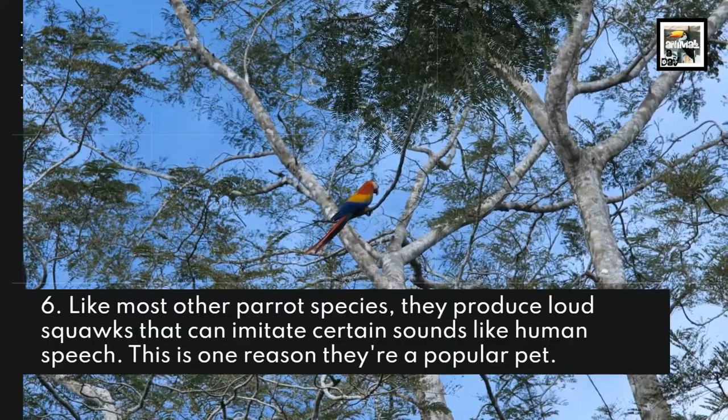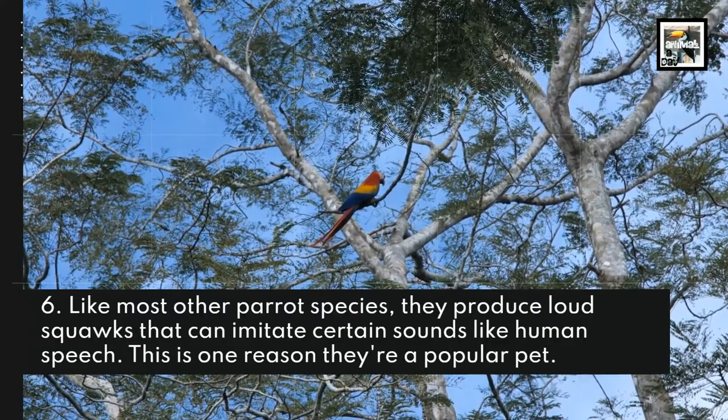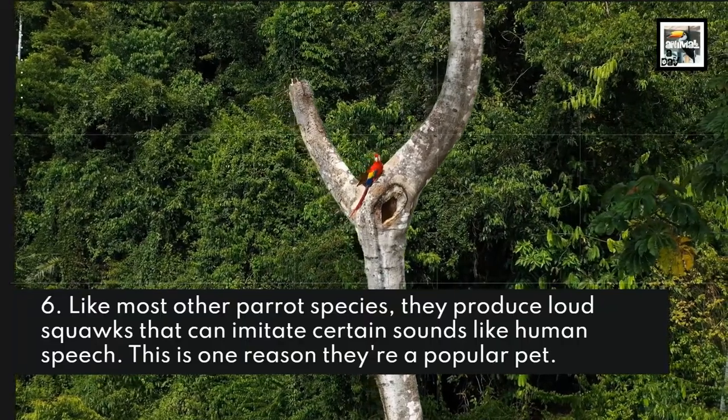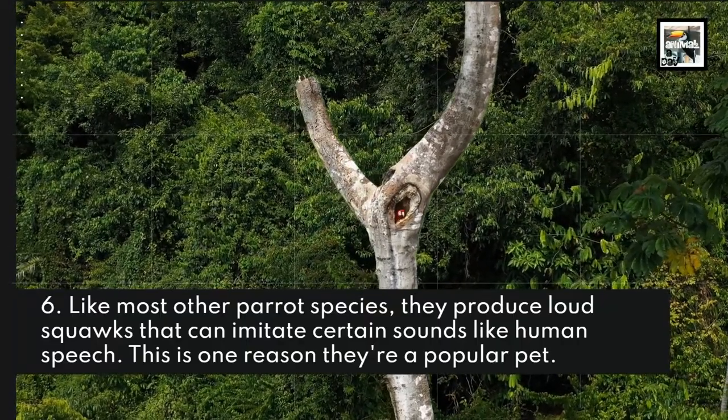Fact 6: Like most other parrot species, they produce loud squawks that can imitate certain sounds like human speech. This is one reason why they're a popular pet.